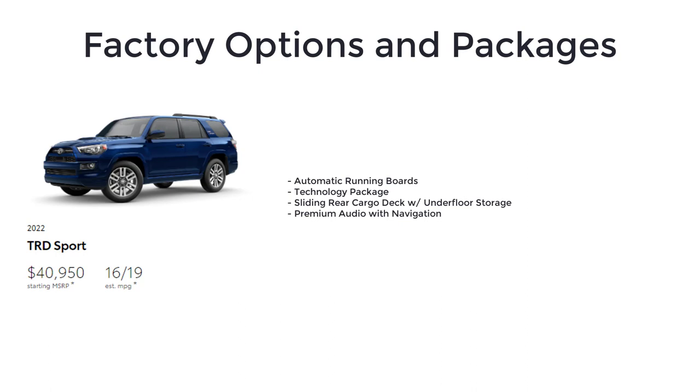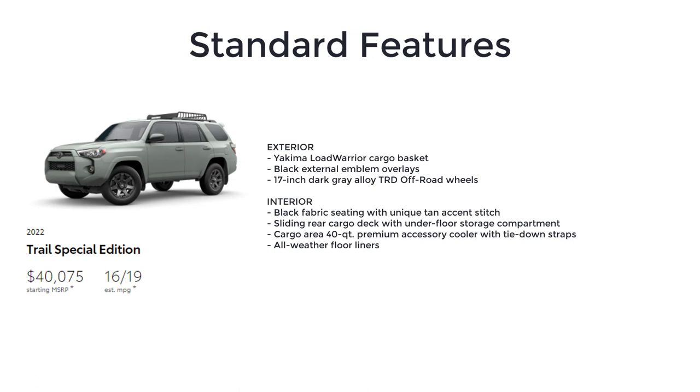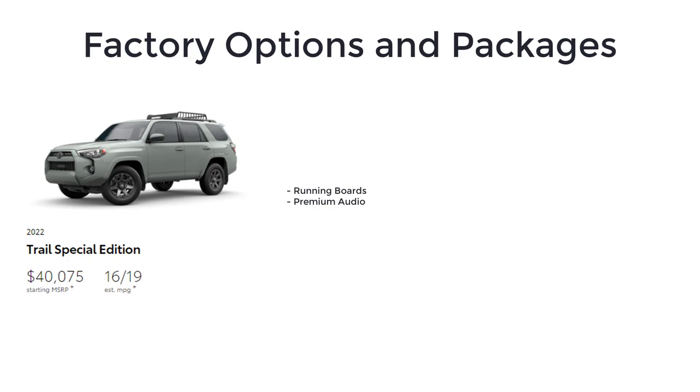The Trail Special Edition starts at $40,075 and is based on the SR5. This trim adds the Yakima Load Royer cargo basket, black external emblem overlays, 17-inch dark gray alloy TRD off-road wheels, black fabric seating with unique tan accent stitch, sliding rear cargo deck with underfloor storage compartment, cargo area 40-quart premium accessory cooler with tie-down straps, and all-weather floor liners. Notable options include running boards and premium audio.